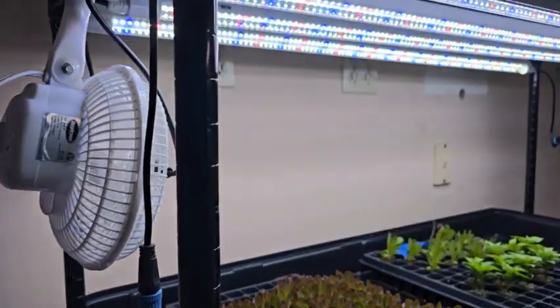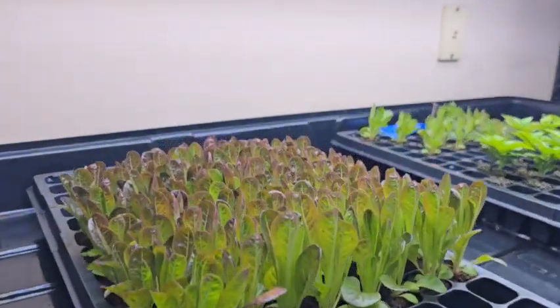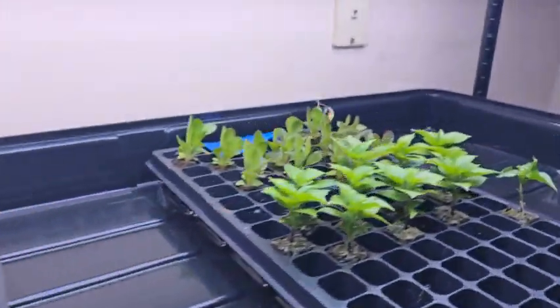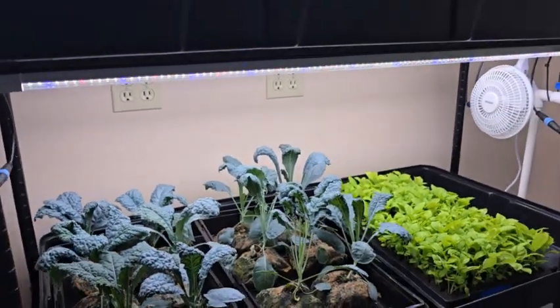Enterprise Aquatics offers the STEM Sprout Hydro System, which is a perfect tool for teaching several STEM subjects, including science, math, chemistry, physics, and biology.